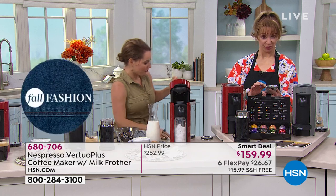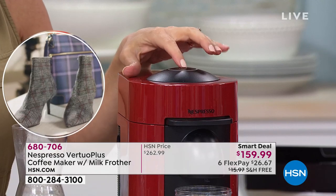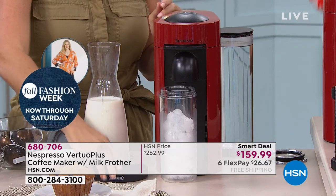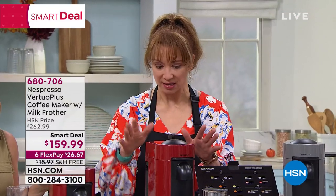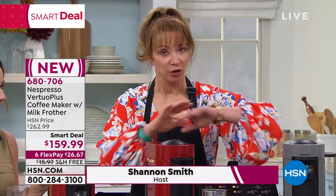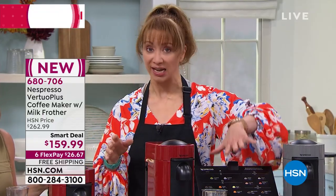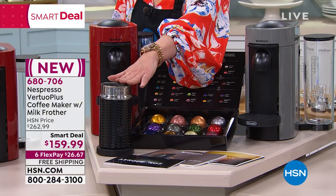You can load the HSN app on your phone and shop wherever you are. And remember — FlexPay, FlexPay, FlexPay. This is for this show and a couple more airings if it makes it. The drop-the-mic moment: the $33 voucher — you can't get it at their website. Variety pack included. The frother is $100 on its own.